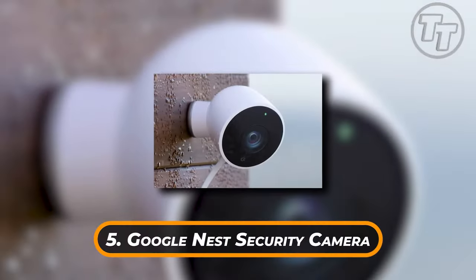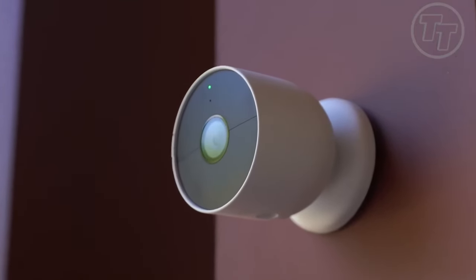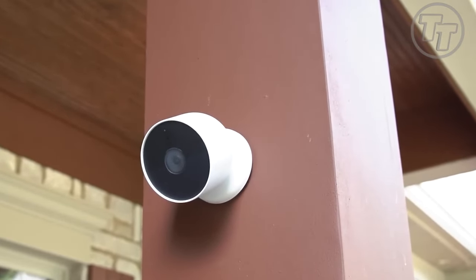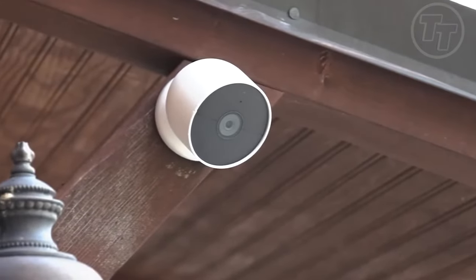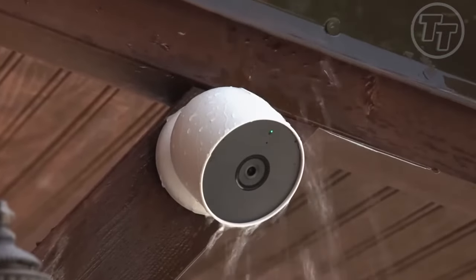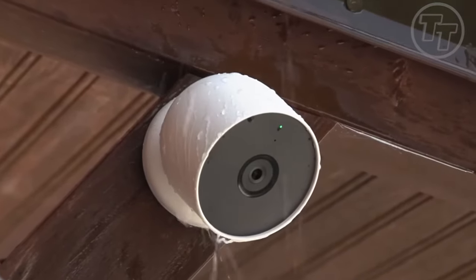Number 5: Google Nest Security Camera. We firmly believe that choosing a security system to safeguard your home, family, and possessions is always a smart move. We love the Nest Cam because it has built-in intelligence, which enables it to distinguish between a person, animal, and vehicle, and deliver notifications immediately through the Google Home app based on what is approaching your home. With 1080p HDR video, you can also check in at any time and from any location. How cool is that?